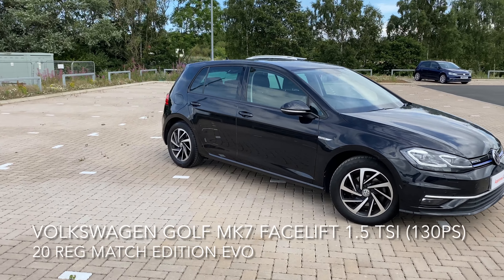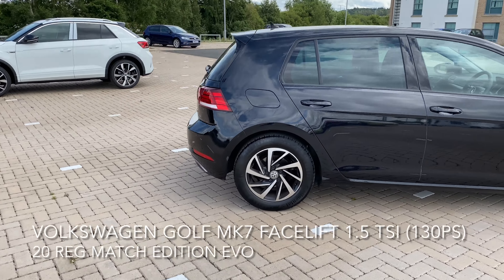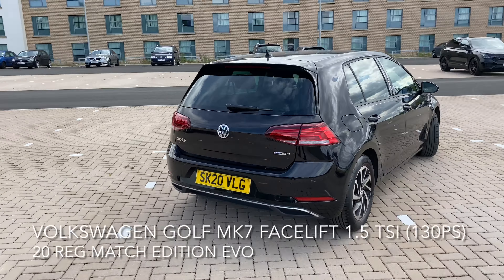Here we have a Volkswagen Golf. It's a Mark 7 facelift, 1.5 litre, TSI Match Edition Evo 130 PS.